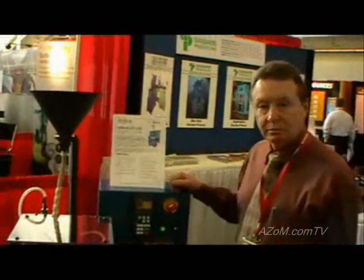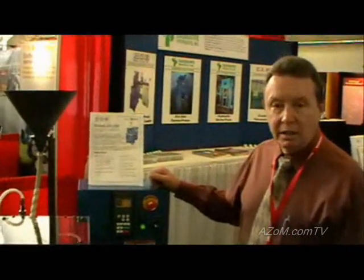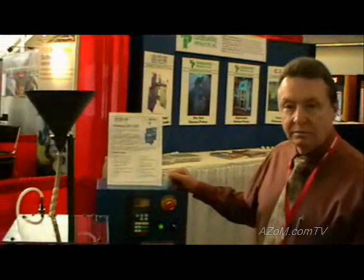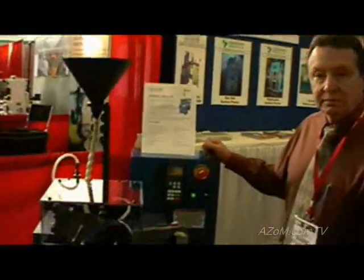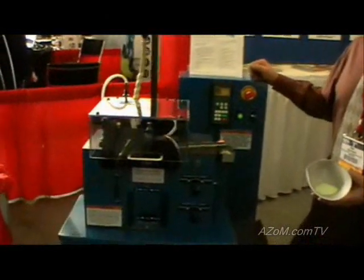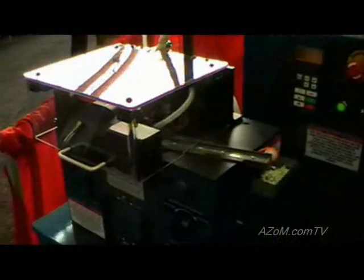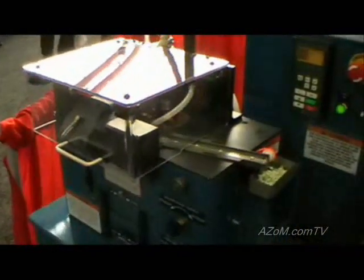And who typically uses these devices? A lot of your electronic companies. And you sell them all over the world? Yes. And what capacity size can they press usually? They go from 4 tonne to 35 tonne, all mechanical presses.